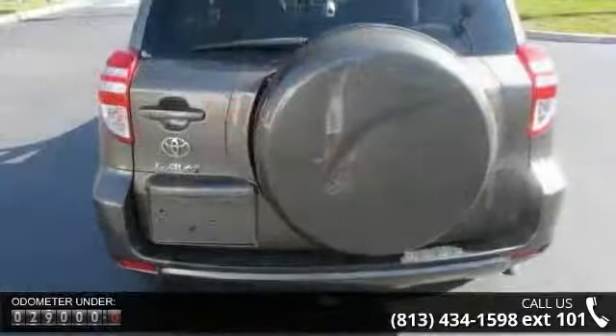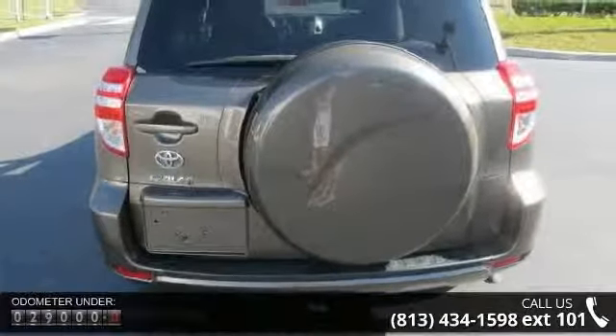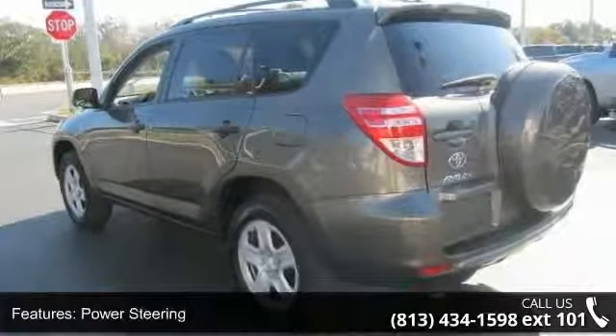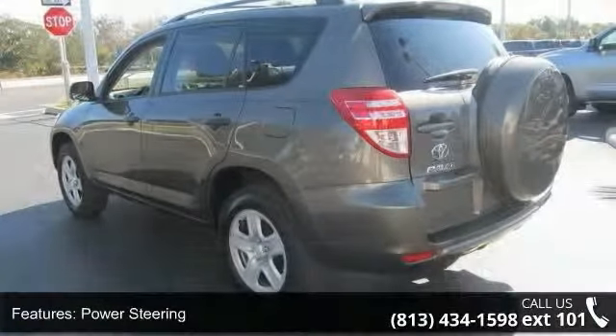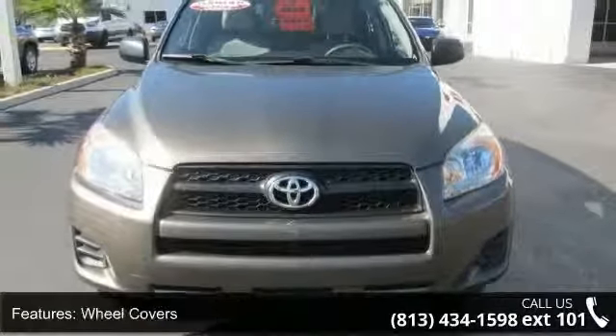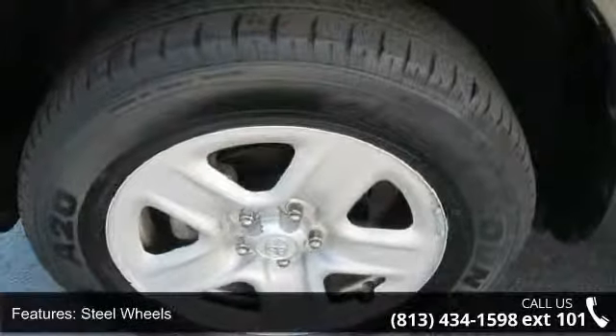Enjoy these notable features: front wheel drive, power steering, 4-wheel disc brakes, wheel covers, steel wheels, rear spoiler, automatic headlights, MP3 player, auxiliary audio input, and bucket seats. This vehicle shows low mileage and has a smooth ride.